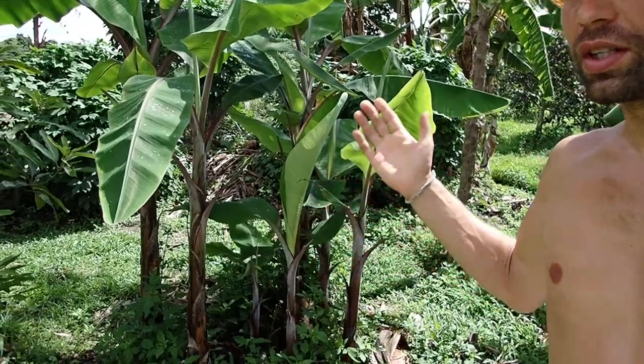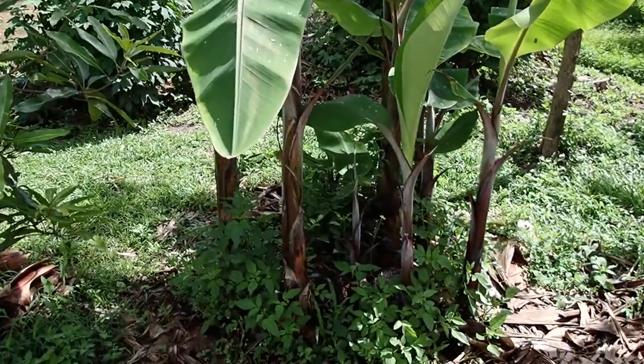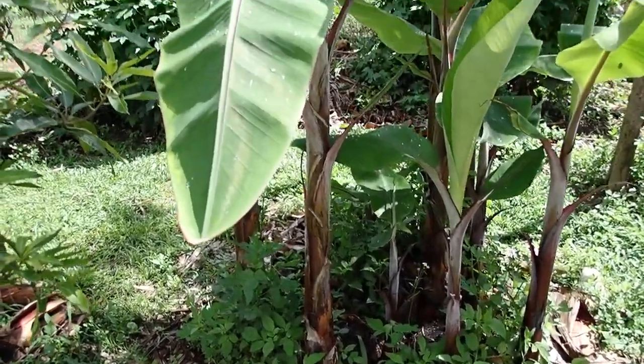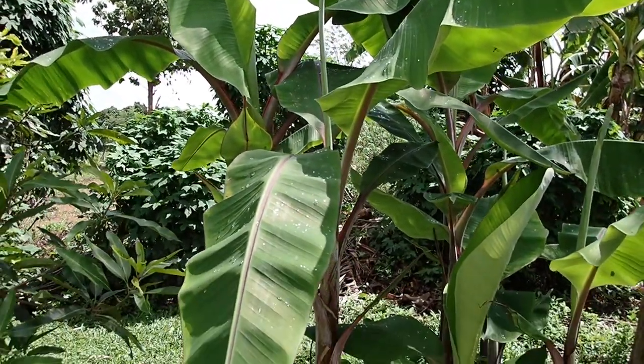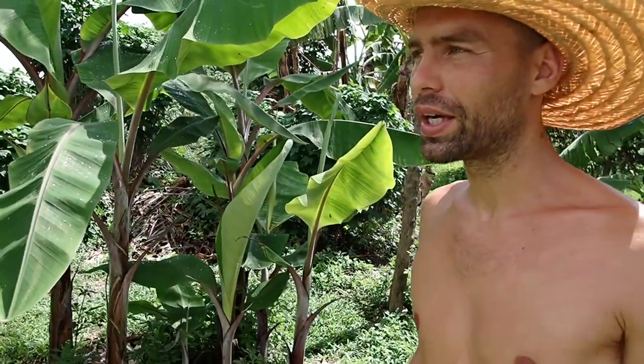This red Cavendish banana behind me — one month ago I chopped everything down because there were a lot of worms inside, and now it just grows back like this. It goes really quickly when the temperature is high and there's a lot of water.